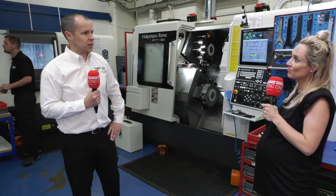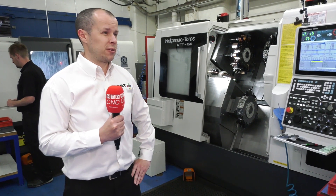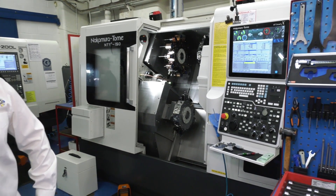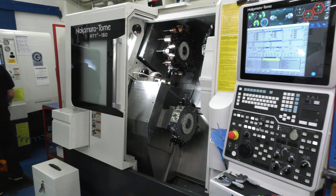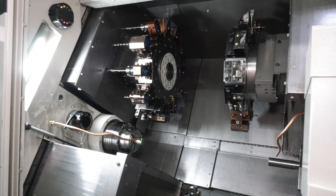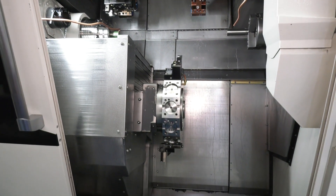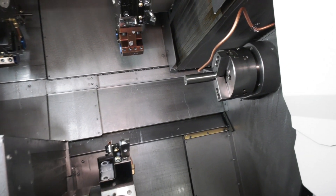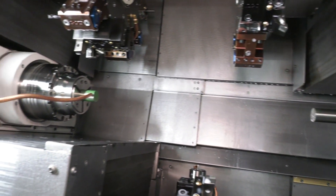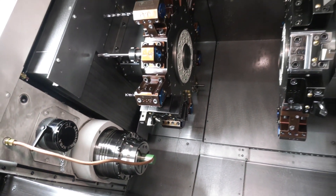The feedback from the workforce is just so positive - they all enjoy working on them. The accuracy of the parts is second to none, and the repeatability in the morning when we fire the machine back up it's just so stable. It really complements our product that we machine for our demanding customer base. We serve aerospace, defence, oil and gas, and a lot of hard metals - heat resistant alloys. We do throw some difficult work at these machines and they very much stand up to it.